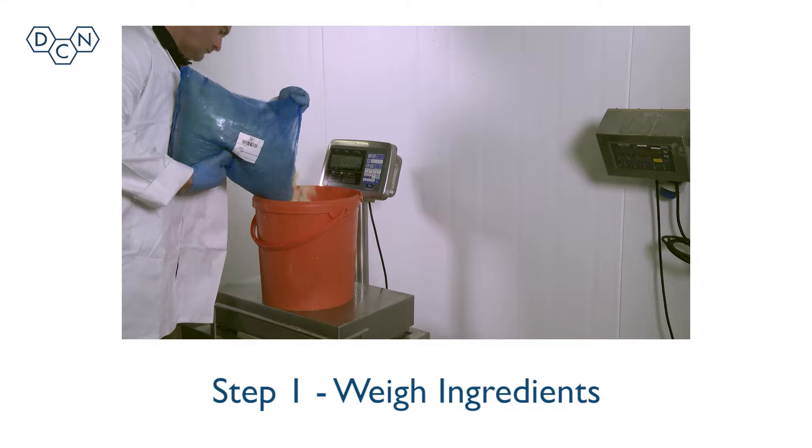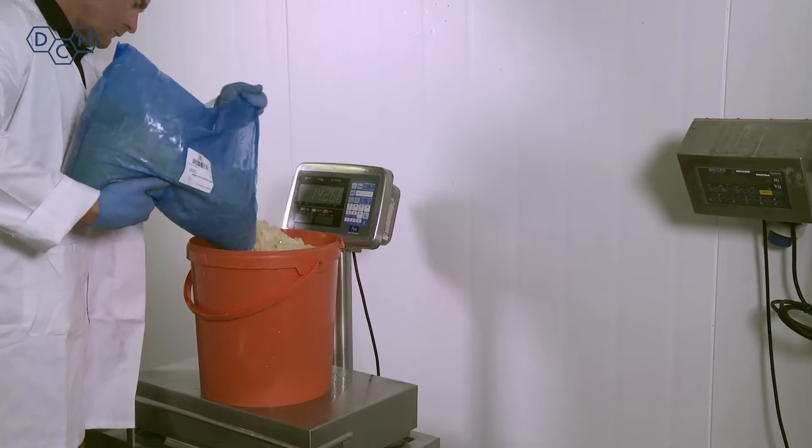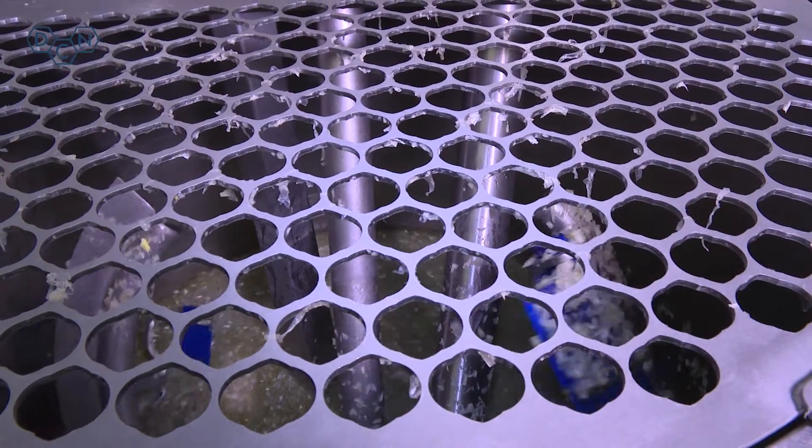Step 1: Fresh ingredients are prepared and weighed according to a standardised recipe. Step 2: The prepared ingredients are transferred to the kettle in tote bins or buckets.